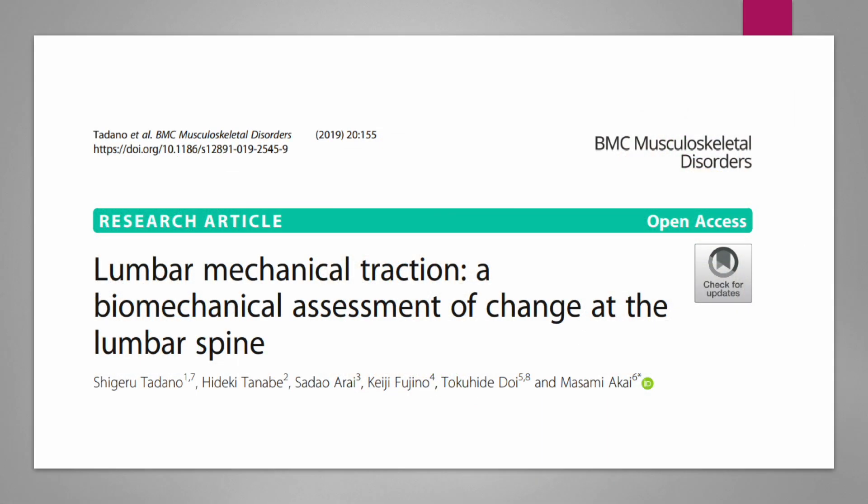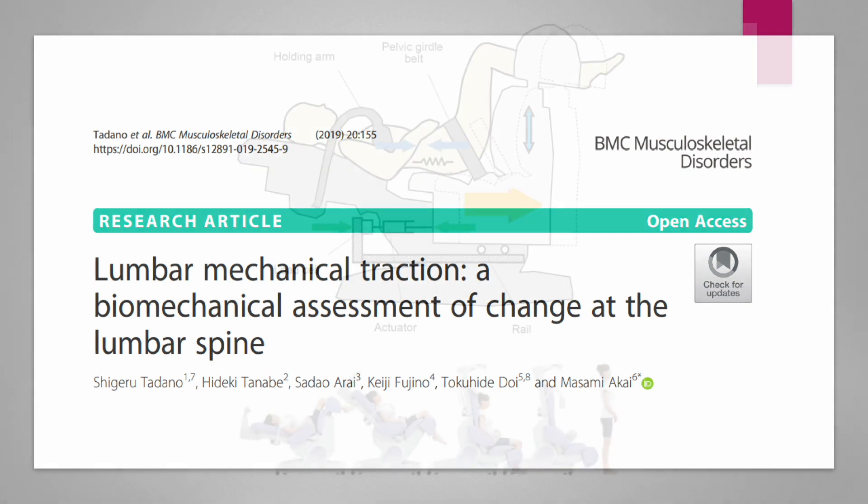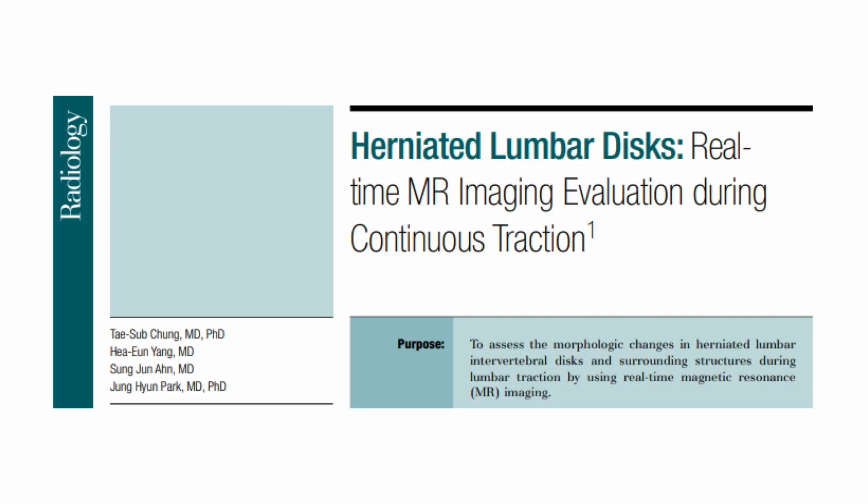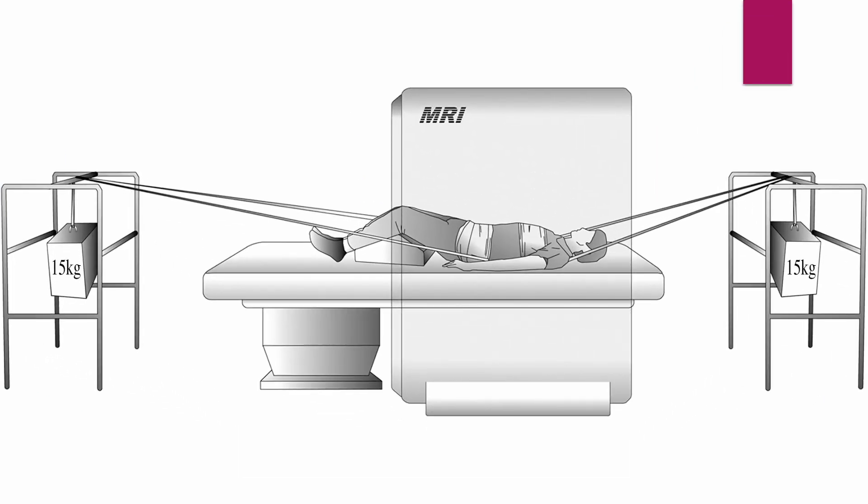According to the research, lumbar traction is believed to provide destructive forces at the lumbar spine. Patients who experienced the application of such force showed an immediate response after traction. The authors assessed the morphologic changes in herniated lumbar intervertebral discs and surrounding structures during lumbar traction using real-time MR imaging.